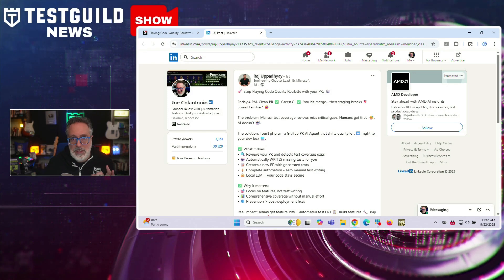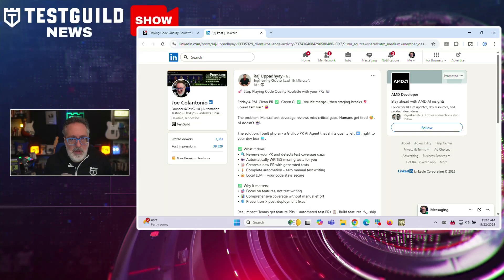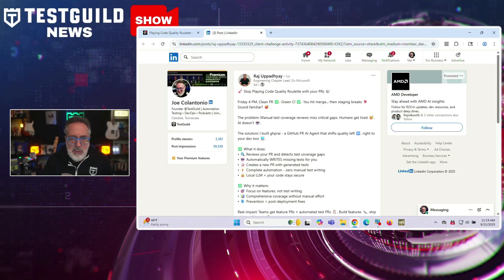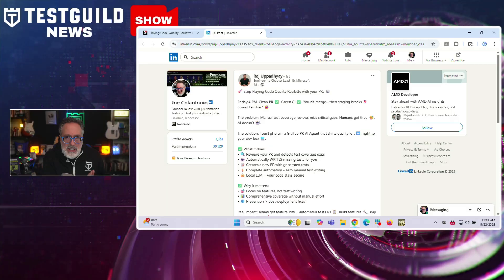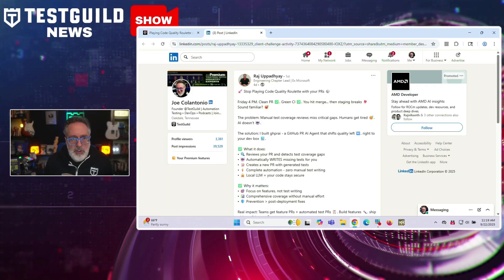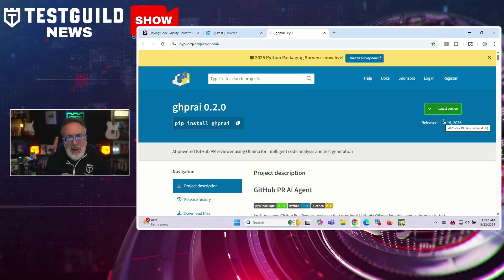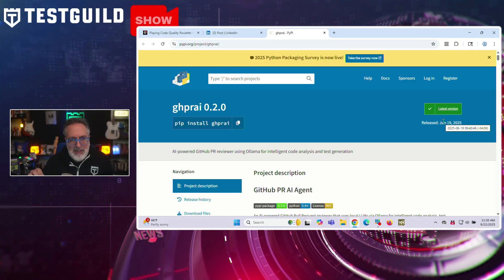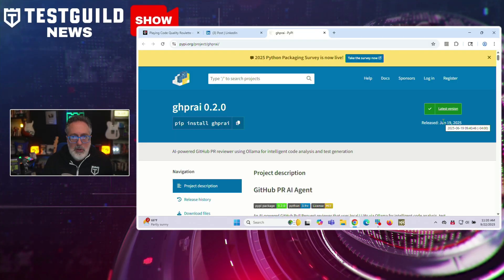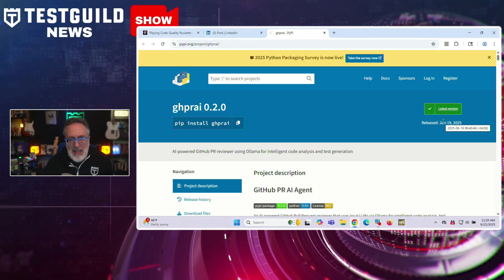Speaking of coverage gaps, Raj just released a new GitHub pull request reviewer called GHPRAI. The tool addresses a common development problem where manual test coverage reviews miss critical gaps, leading to production failures even when a pull request appears clean and passes CI checks. Raj built this to automate code analysis and test generation using local AI models. It integrates directly with GitHub repositories through webhooks and uses OLAMA to run local large language models for code analysis. When a pull request is created or updated, the system automatically clones the repository, analyzes changed files for complexity and security risk, and generates comprehensive test cases. It creates a separate branch containing the AI-generated tests and posts detailed analysis reports as pull request comments, including code quality scores, complexity assessments, security findings, and specific improvement recommendations.